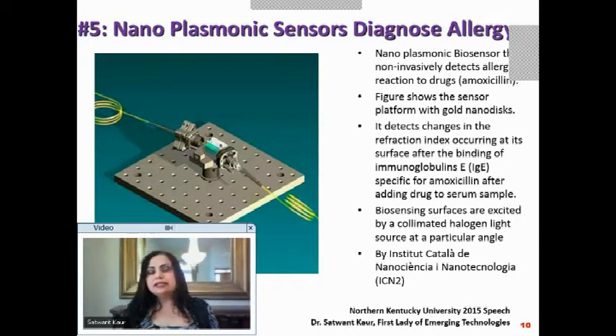The sensor platform shown in the picture has an array of gold nanodiscs that detect the change in refractive index occurring at its surface. That is what plasmonic means — it looks at the optical properties. When light is shined on it, it measures how much is refracted, and a change in the refraction index indicates a change in chemical composition.